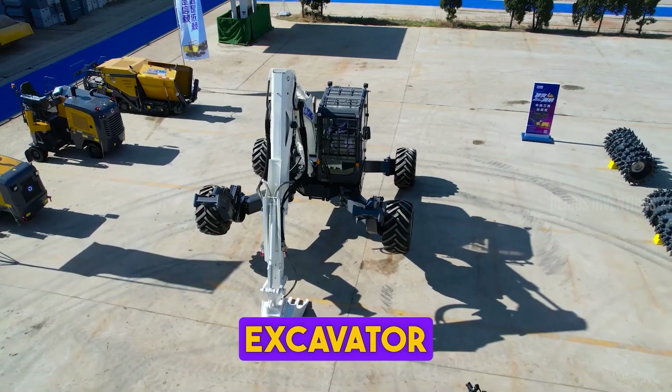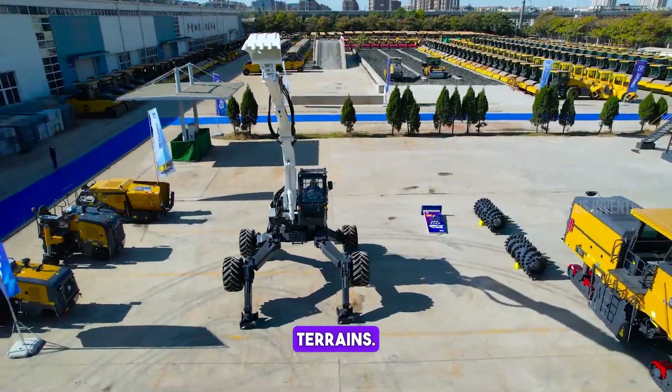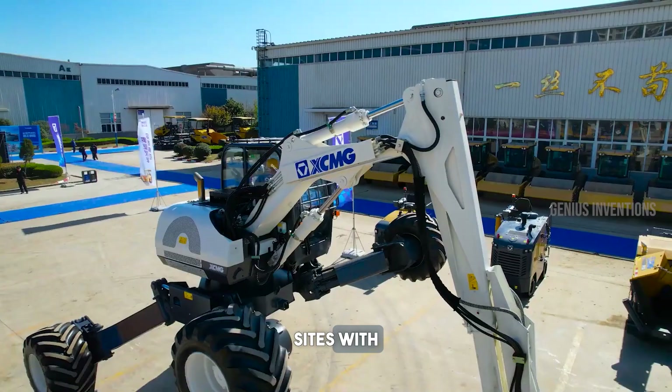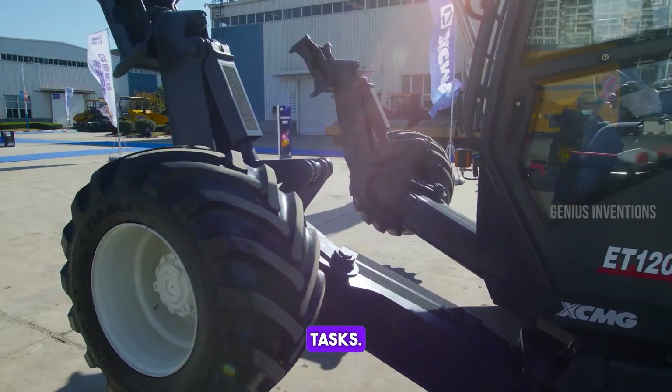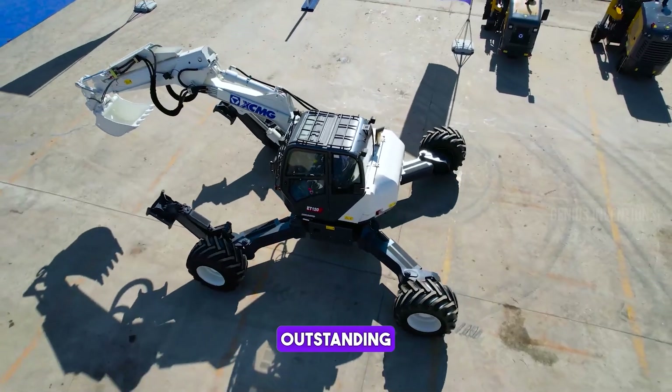This walking excavator showcases exceptional adaptability in diverse terrains. Its unique design allows it to navigate difficult sites with ease, making it perfect for complex construction tasks. It combines mobility with power, delivering outstanding performance.